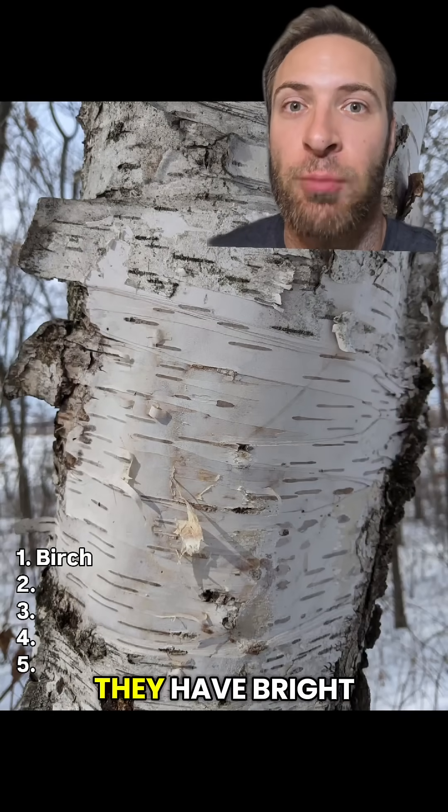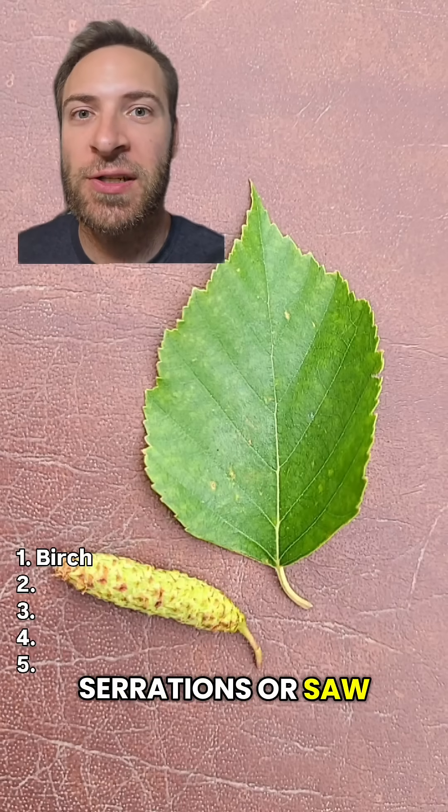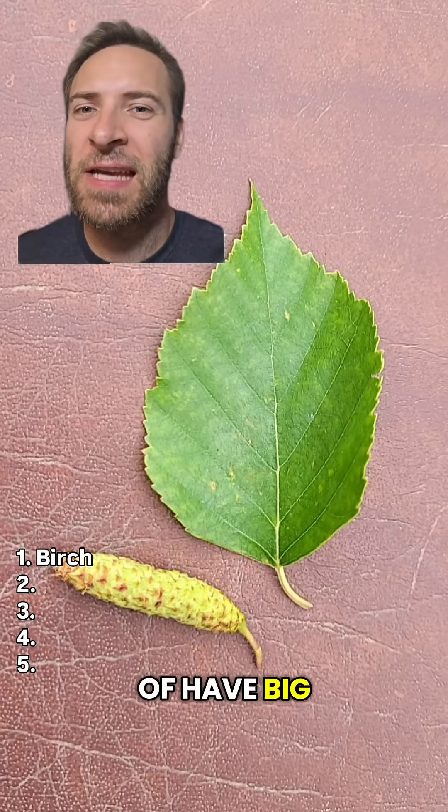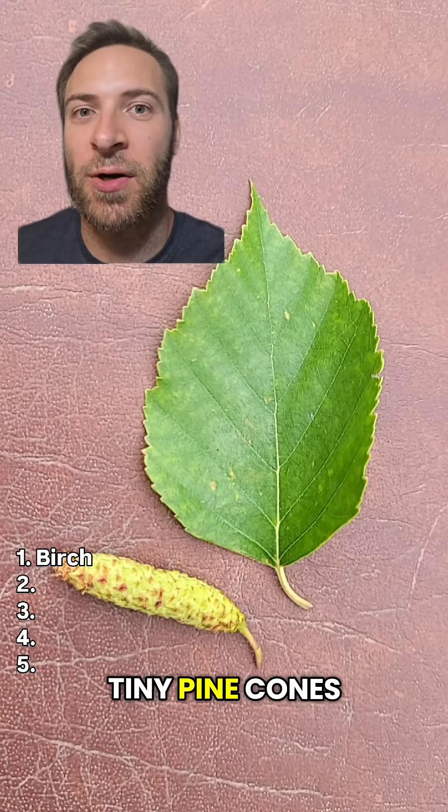Birch. Birches are pretty distinctive. They have bright white bark that peels off. The leaves have serrations or sawtooth edges, but they kind of have big teeth made of smaller teeth, if that makes sense. The seeds kind of look like tiny pine cones.